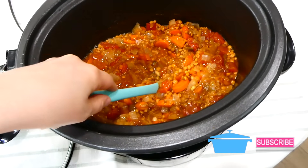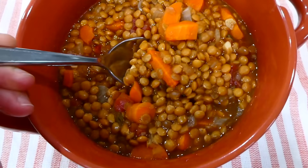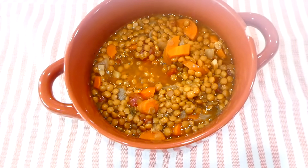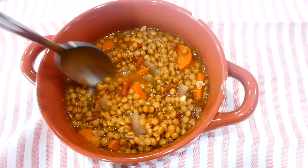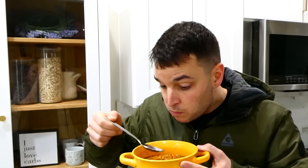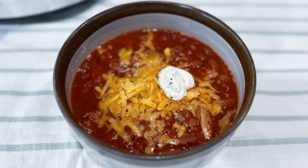My house was smelling so good at this point. Lentils are super high in protein, iron, folate, and B vitamins — they're really healthy and super inexpensive. Lentils are actually one of my husband's favorite foods and he's been asking me to cook with them recently, so this was really delicious.